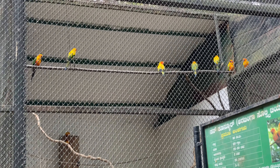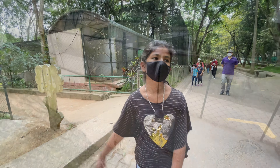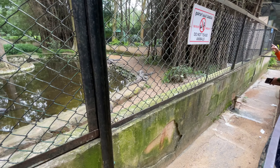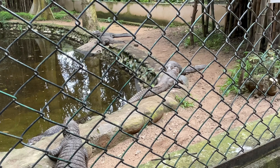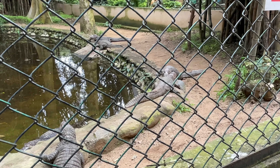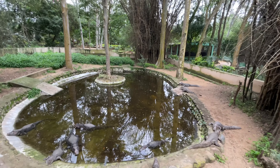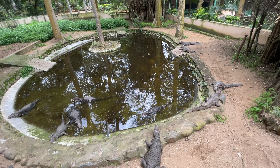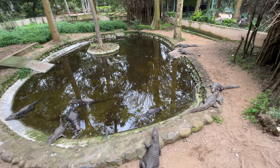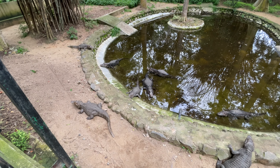Where are the rainbow lorikeets? I can't find a thing. Do you want to see something? Crocodiles! I almost didn't recognize them - they look like lizards, like wooden pieces, like stones. I thought they were green. How many? One, two, three, four, five, six, seven, eight, nine, ten - I can see ten!